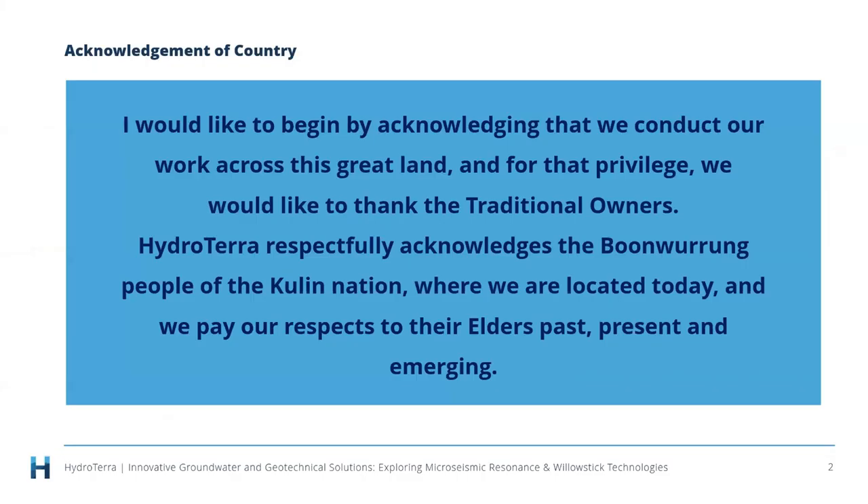Before we get started, I'd like to begin by acknowledging that we conduct our work across this great land and for that privilege we'd like to thank the traditional owners. HydroTerra respectfully acknowledges the Boon Wurrung people of the Kulin Nation, where we are located today, and we pay our respects to their elders, past, present and emerging.